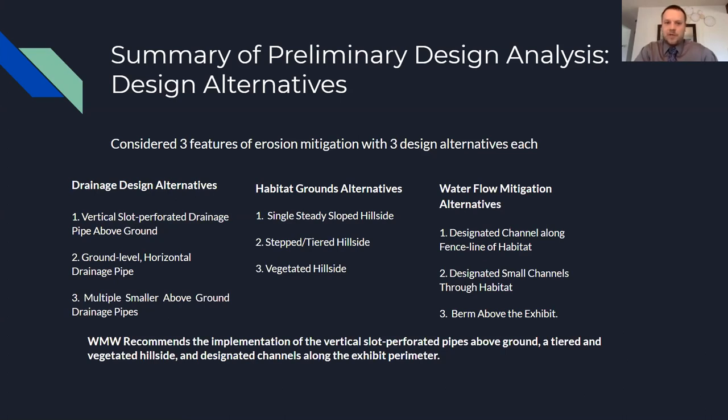For the third design feature — water volume mitigation — we have three alternatives: a designed channel along the fence line of the habitat to convey water that would otherwise enter the exhibit; smaller channels through the habitat, which would be more aesthetic but more costly; and a berm above the exhibit to convey and absorb water.